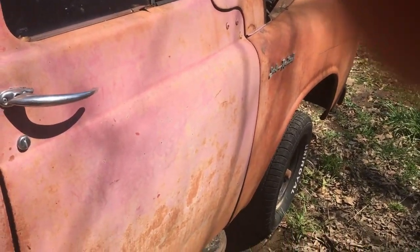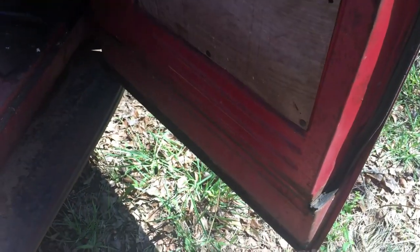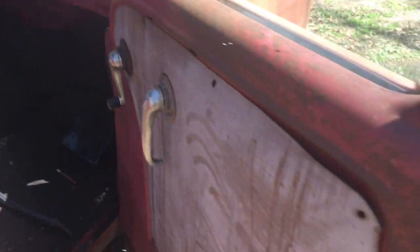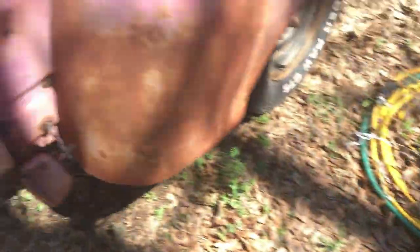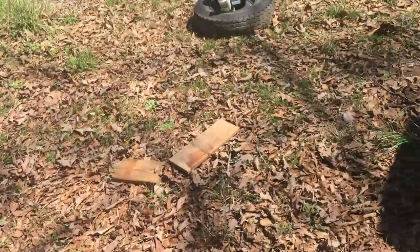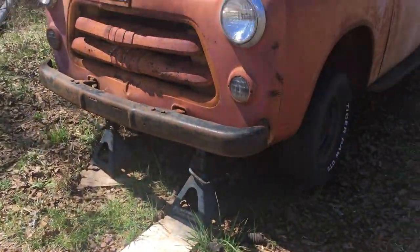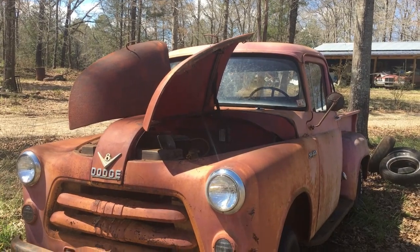I do have a title for it, but I don't think it's the right one, so let's say no title. I got the original four rims that came off it — I think this is one of them right here, and I got three others somewhere else. There's one right there and two over here. It's a 1956 or '55 — if somebody can let me know, please do.